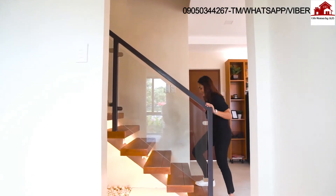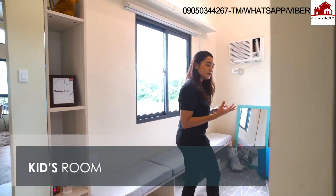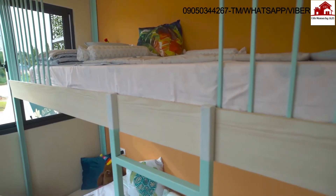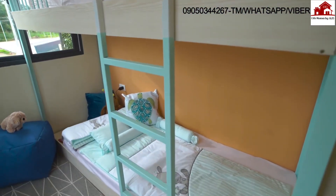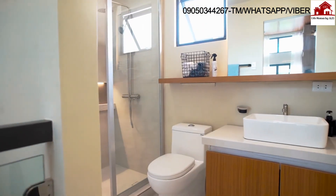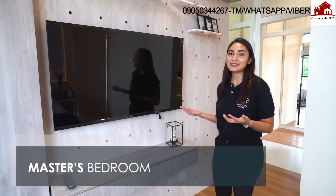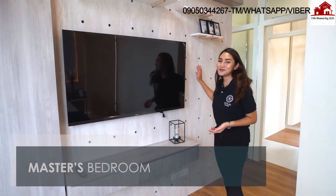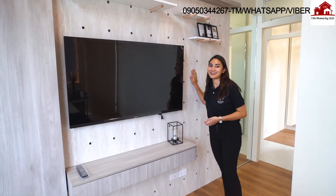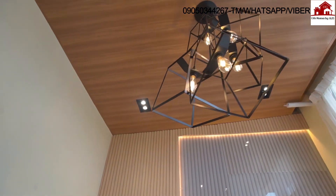Let's head upstairs. For the kids' room, we wanted it to be vibrant and youthful, so we played around with colors — mint green and bright orange. Welcome to the master's bedroom. We wanted to play around with the design, so we used a pegboard behind the TV stand and different elements from wood to steel. You also have access to the balcony from the master's bedroom.